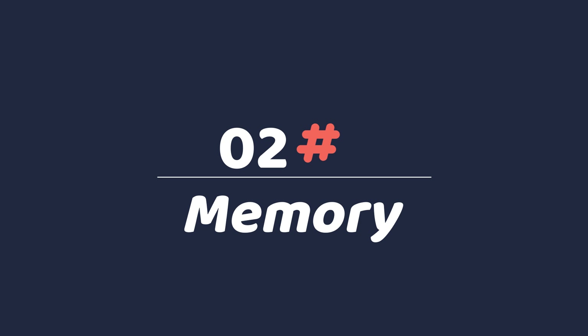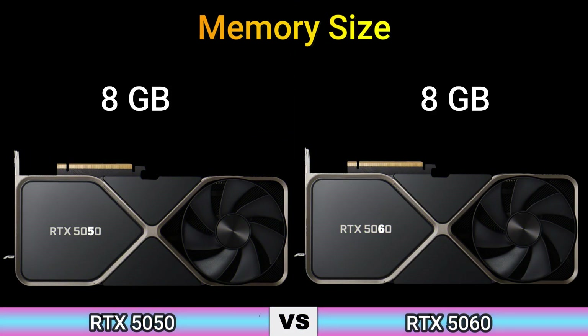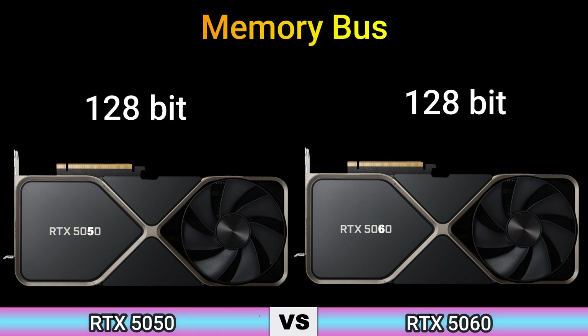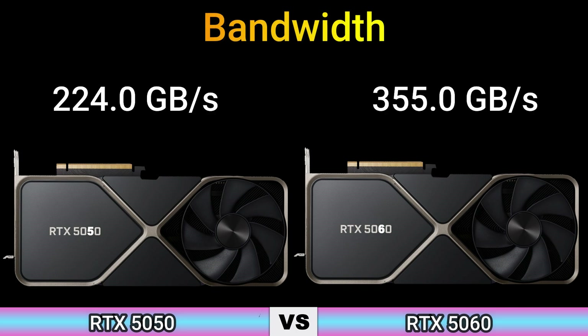Part 2 — Memory. Memory Size: 8 GB. Memory Type: GDDR6 and GDDR7. Memory Bus: 128-bit. Bandwidth: 224.0 GB/s and 355.0 GB/s.